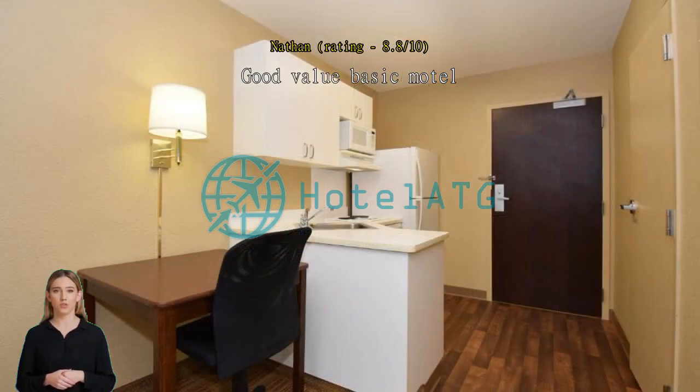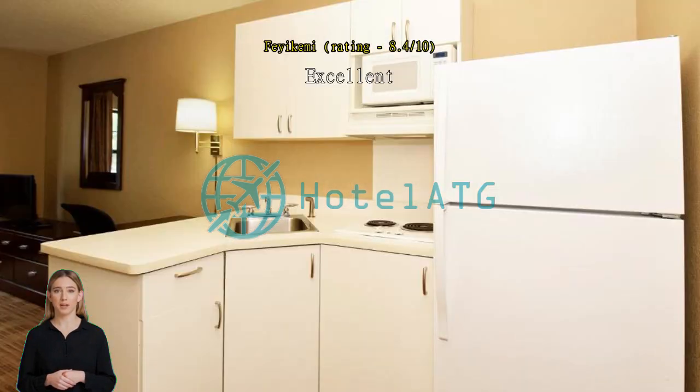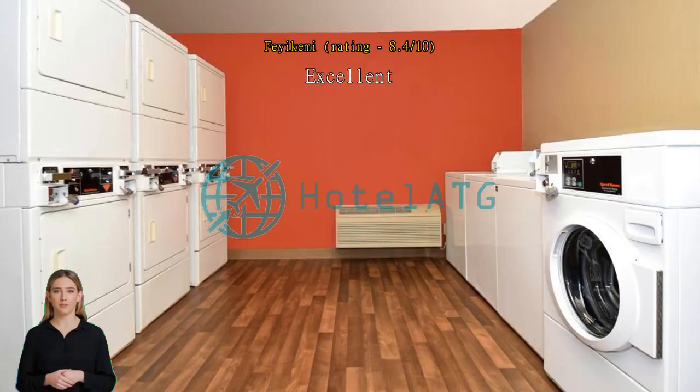The suite was old and worn out inside, with cockroaches and stains on the floor. Would still recommend for value — it's like a mini apartment in a room. Very good, it was cool.